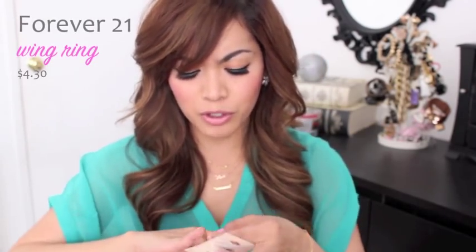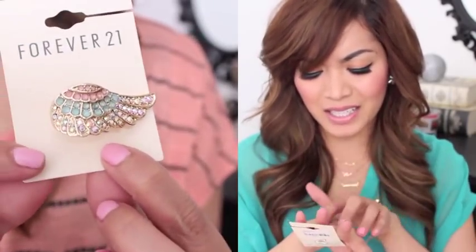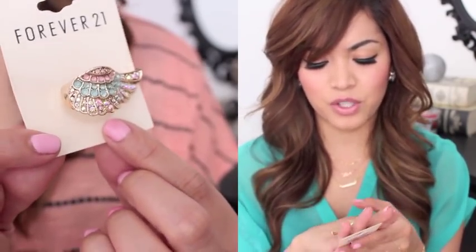I also got some jewelry. This is a ring, and I just really adore this ring. It has super cute colors — it has a baby pink in it, it has a turquoise, and it kind of has these — I guess they're acting like crystals, but they're really not crystals. I don't know what they would be called, but this is what it looks like. Isn't it so cute?